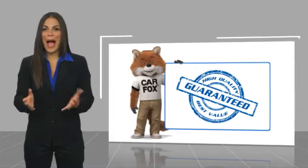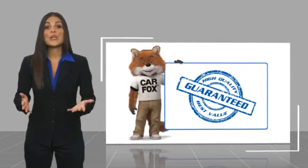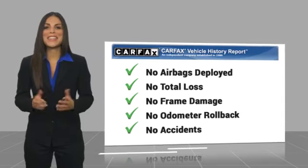Here's another high quality vehicle with a CARFAX Vehicle History Report. Be sure to find a complimentary copy of this report online or contact the dealership.